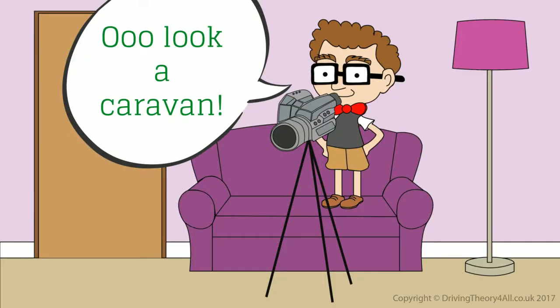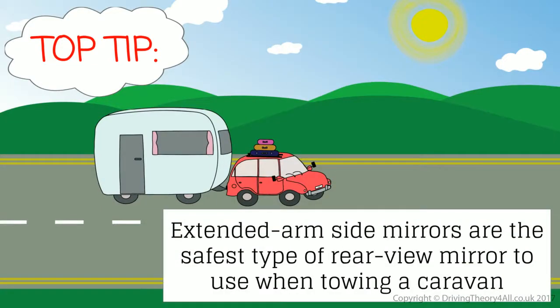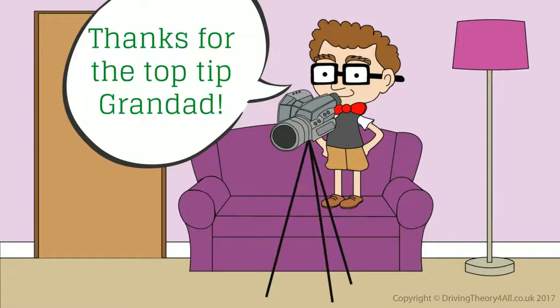Oh, look, a caravan! Top tip: Extended arm side mirrors are the safest type of rear-view mirror to use when towing a caravan. Thanks for the top tip, Grandad.